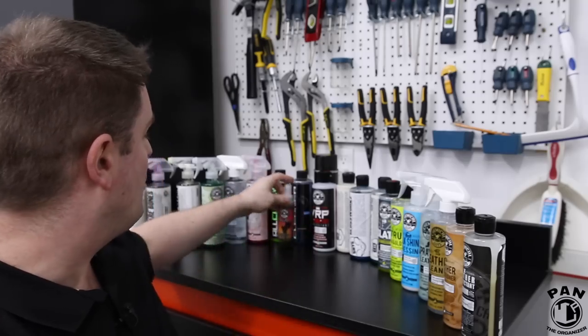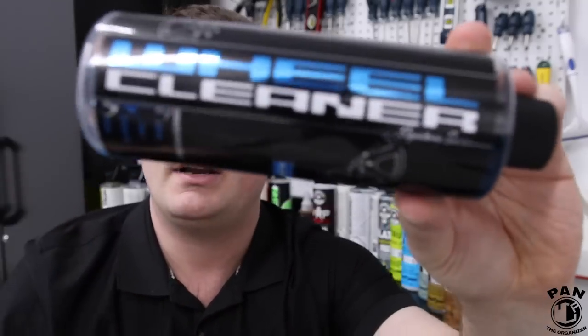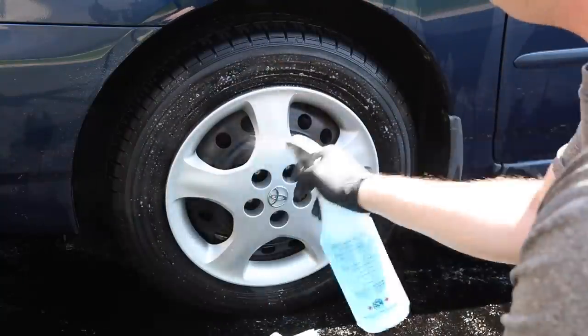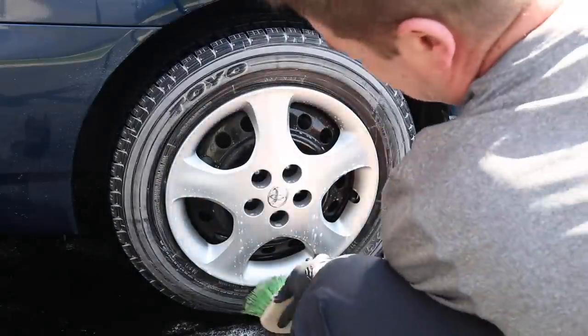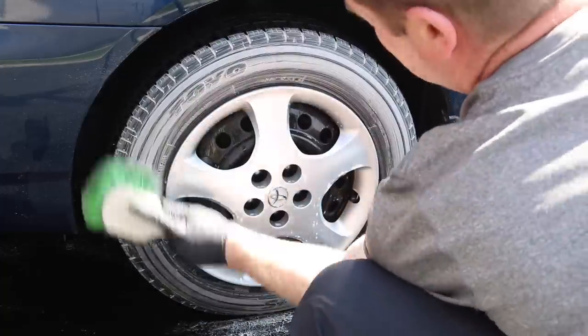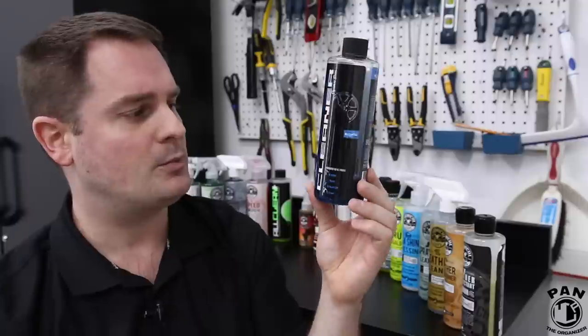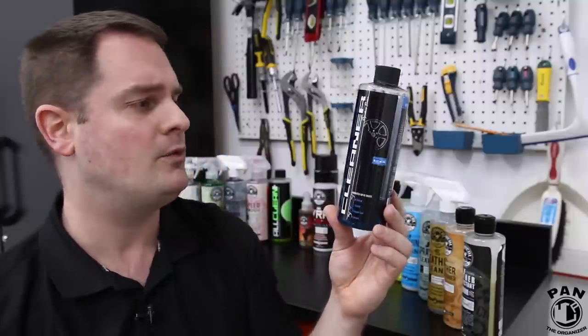Next up, the Chemical Guys wheel cleaner. This is a concentrated form you dilute in a spray bottle. Like many Chemical Guys products, it comes in various sizes — 16 oz, 32 oz, and one gallon — and they're often dilutable, so they're super economical. You dilute with distilled water for long-lasting use. I love to use this wheel cleaner before washing my rims to remove stubborn dirt and as much brake dust as possible before applying an iron remover.